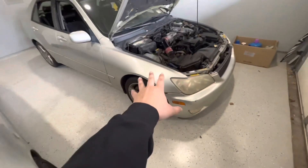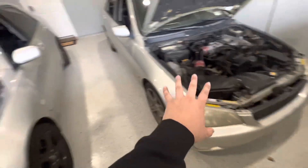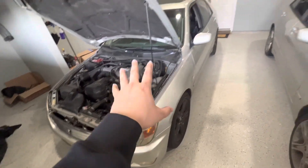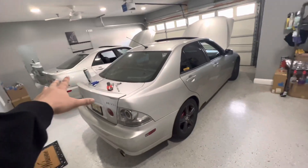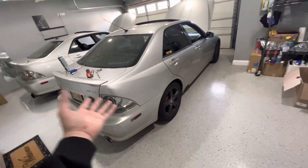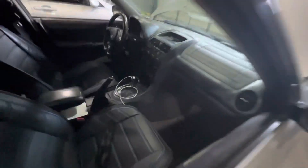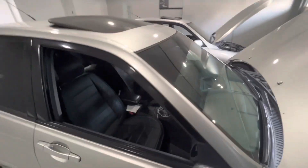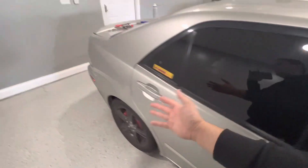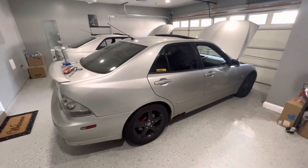I bought the JDM front end and replaced it on this one. Now I bought this second one, and since I want to keep the JDM front end, I'm going to put this front end on that one and then put that front end on this one so I can sell it. You're probably wondering why I bought two — I'll fix this one and sell it because it's an automatic.